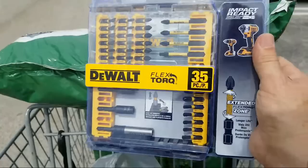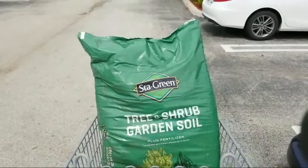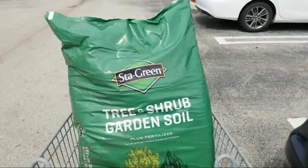So that was a pretty good deal there. And then I was also picking up a couple of bags — I planted 24 new Simpson's Stopper hedges, so we're adding some soil to go with that.